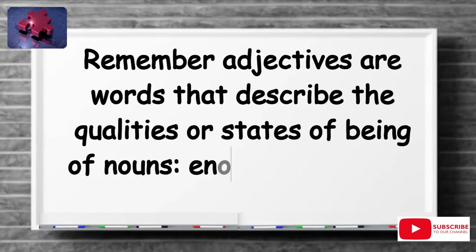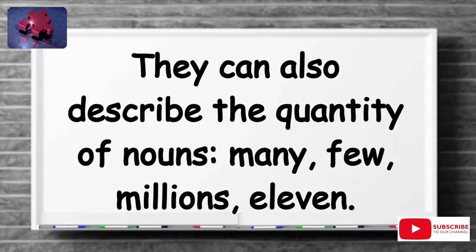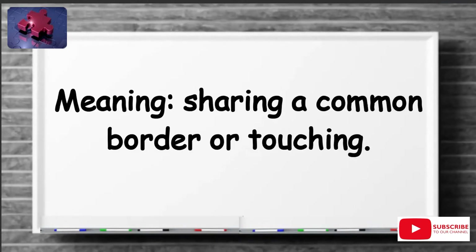Remember, adjectives are words that describe the qualities or states of being of nouns: enormous, dog-like, silly, yellow, fun, fast. They can also describe the quantity of nouns: many, few, millions, 11. Contiguous means sharing a common border or touching.